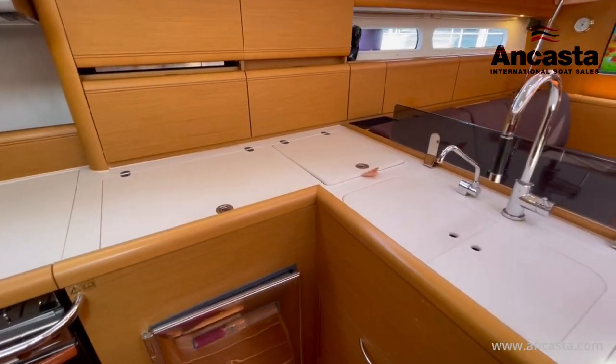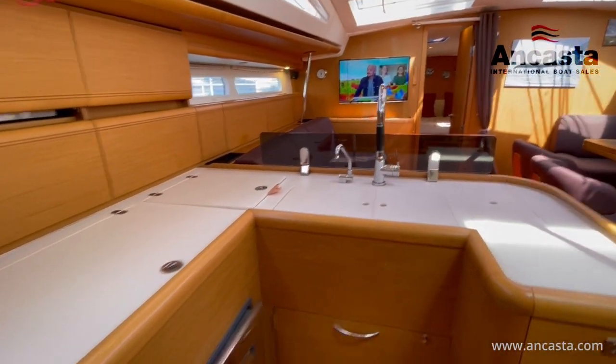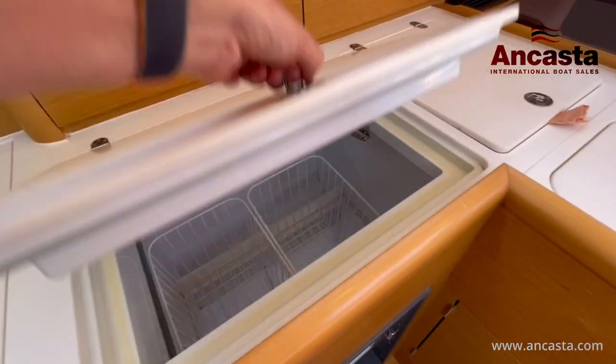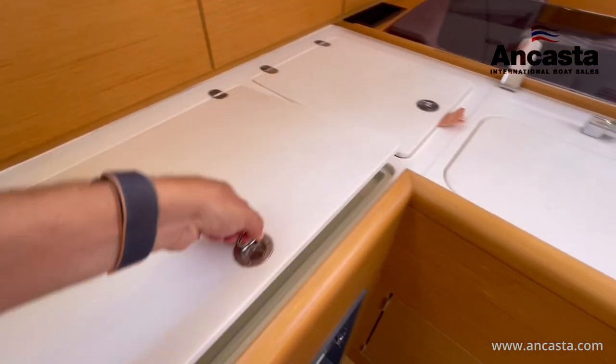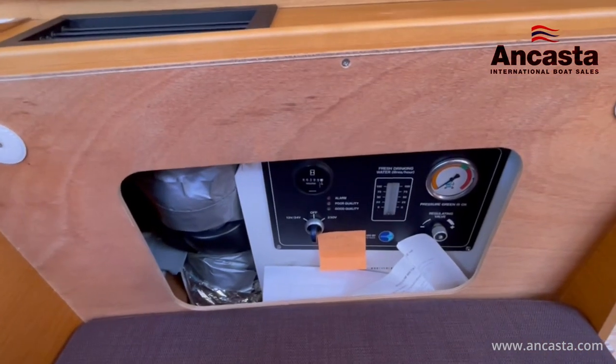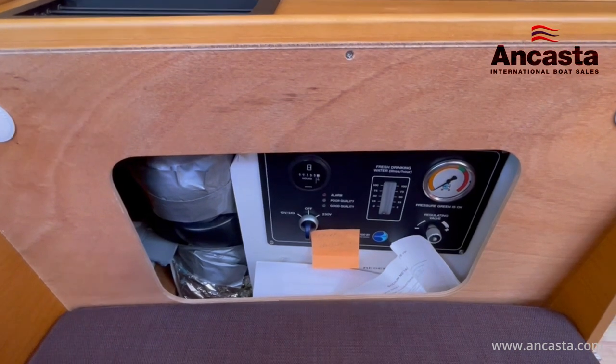The galley is well appointed with plenty of stowage as well as double access for the fridge freezer along with a second freezer. In keeping with the rest of the boat the galley is in very good condition. She's also equipped with a watermaker that produces 100 litres an hour.